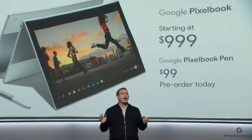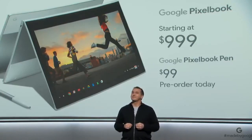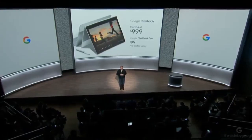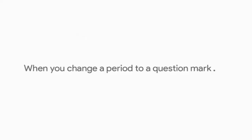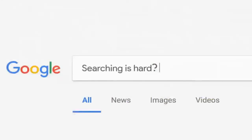We can't wait to see how you use Pixelbook to work, play, and create. Next, Mario's going to come out and talk about our Pixel phones.